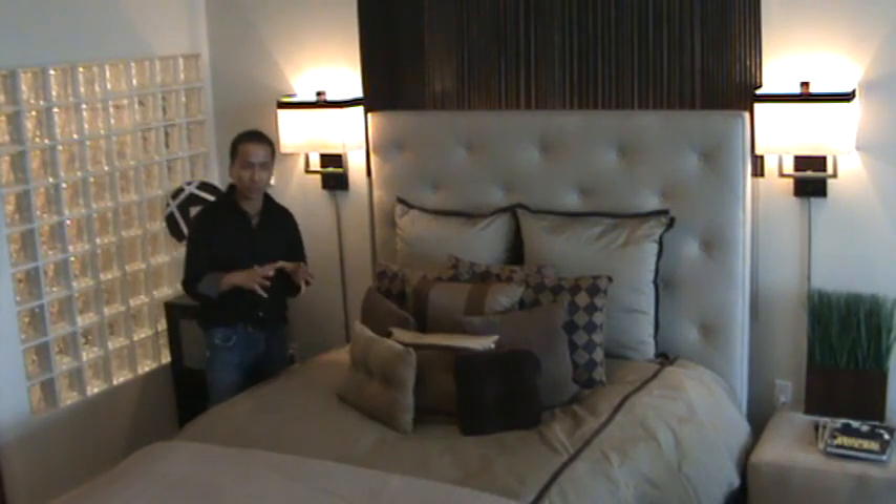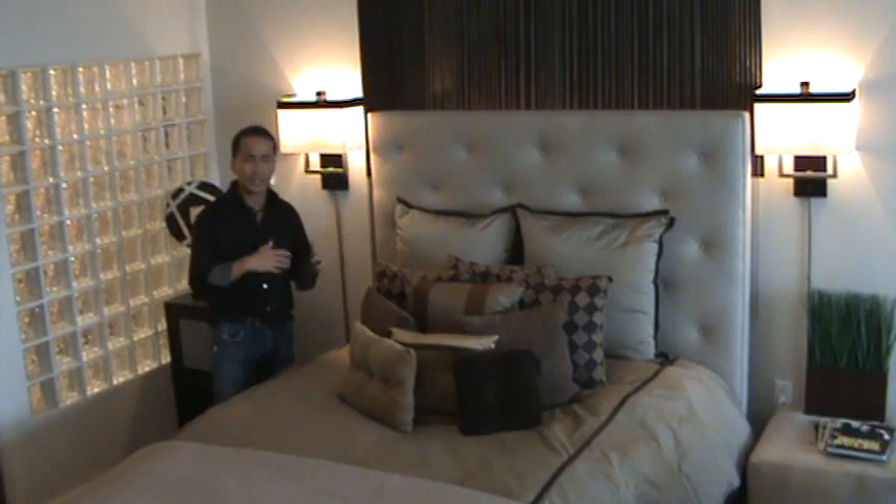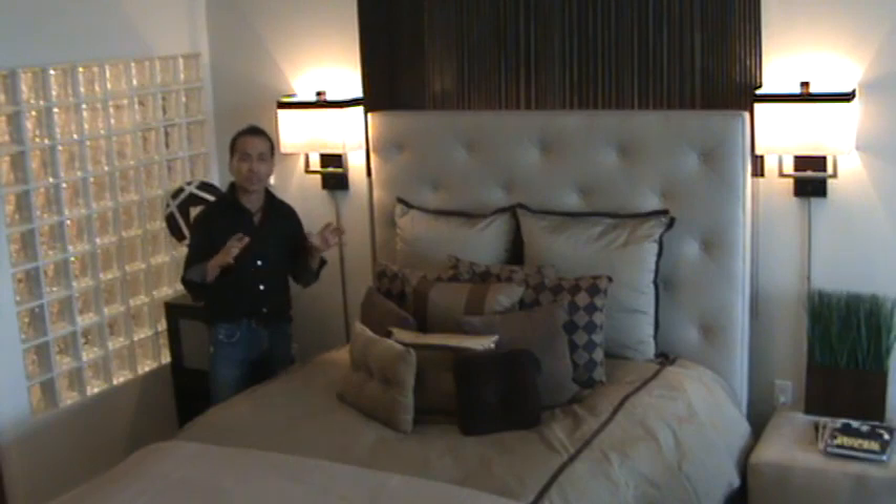It's all in this neutral earth tone color scheme with the browns, the dark mochas, the light tans, which carries well from downstairs. It works into making this a very cohesive space, yet a very luxurious bedroom area.